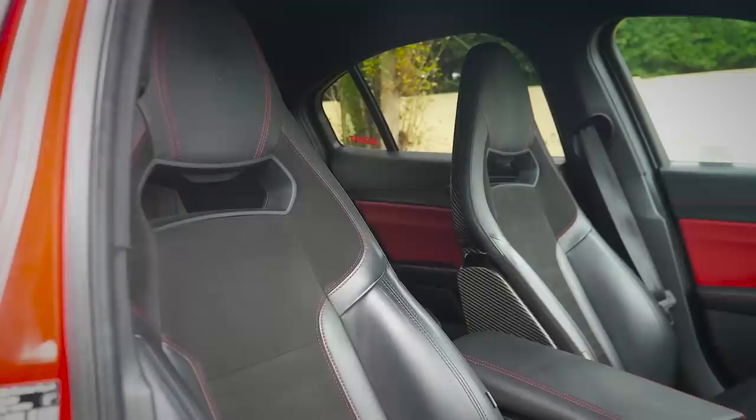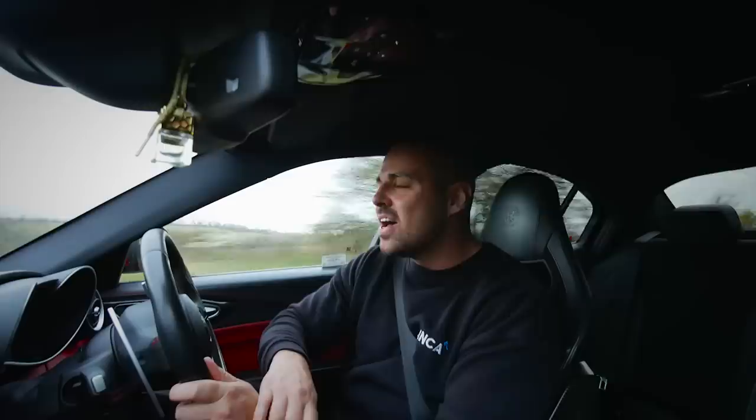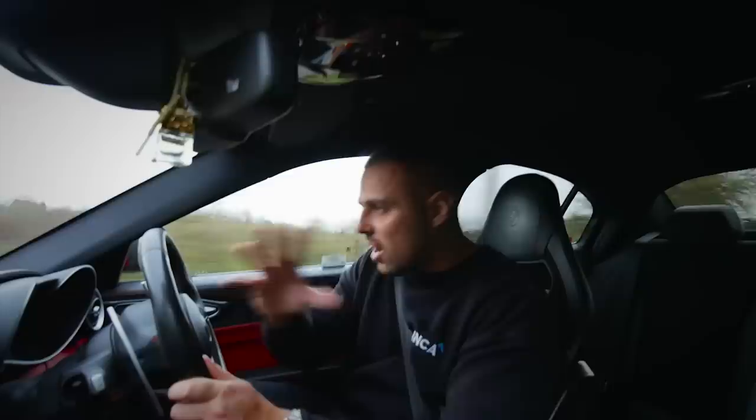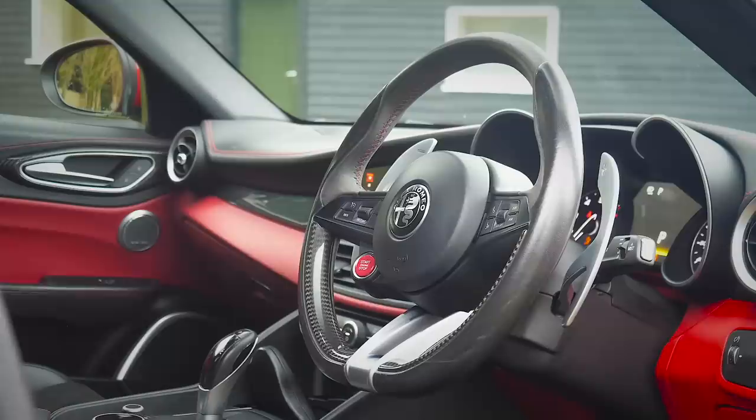The first thing I want to get done: the carbon fiber seats were a £3,000–£3,500 spec option, but if you spec these carbon seats you don't get heated seats. I love heated seats — I have to have them. So I've bought a car with carbon seats and I'm going to get heater elements installed into them, which should come in a future video. I am daily driving this car and I do want my little comforts.